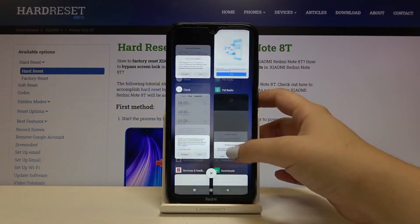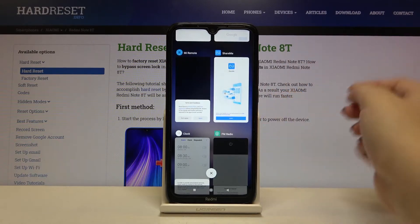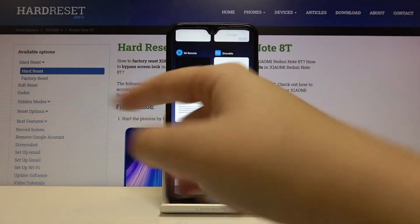And as you can see here, we've got the list of previously opened apps. If you want to close only one of them, then simply swipe it to the right or to the left, just like you want.